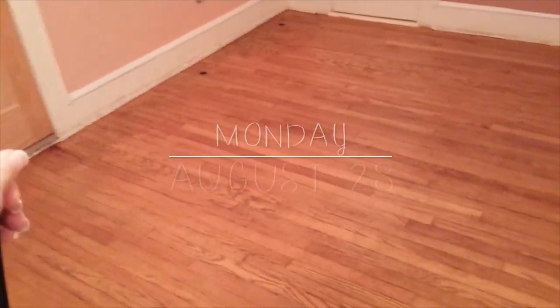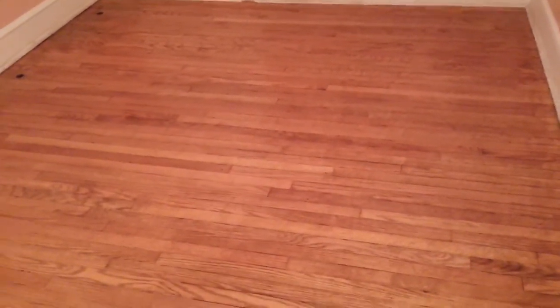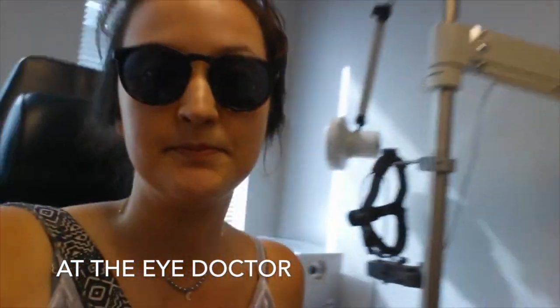The floor is finally done. The lighting in here sucks, but it's done. It came out okay — I like it better before I stained it, but whatever. Now I gotta fix all the molding; should have done that first but I'm an amateur. Just glad the floor is done.